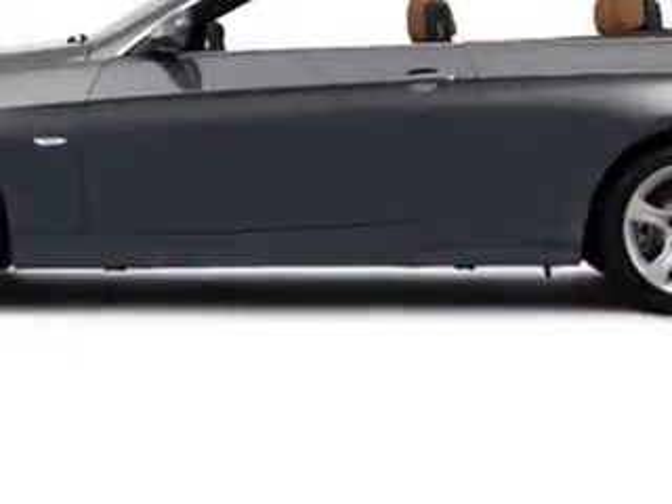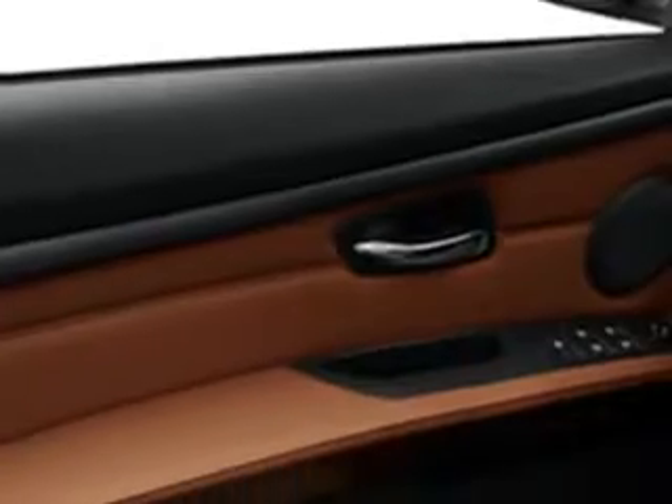You will love this space-gray metallic 2013 BMW 3 Series Convertible 335i, equipped with a six-cylinder engine and an automatic transmission. Enjoy this luxury car with features like leather upholstery, hard top, fuel data display, heated outside mirrors, power convertible top, and much more.